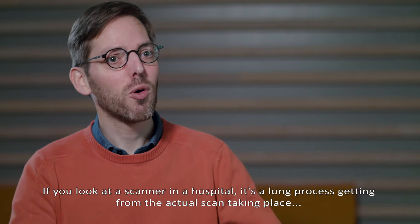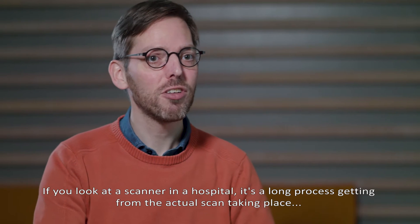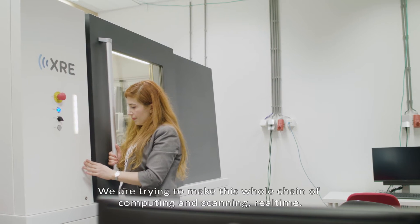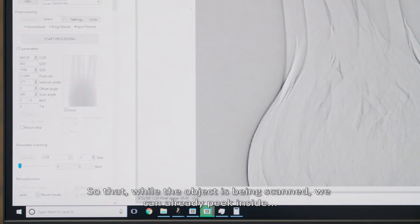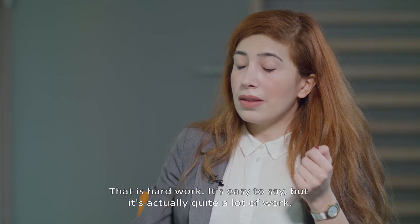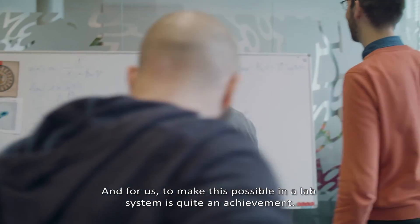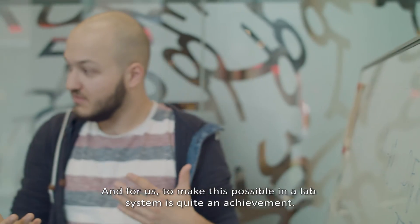If you look at the scanner in a hospital, it's a long process getting from the actual scan taking place to the final image being observed on the computer screen. We are trying to make this whole chain of computing and scanning real-time, so that while the object is being scanned we can already peek inside and also adapt the scanning process to what we see. That is hard work — it's easy to say, but it is actually quite a lot of work, and for us to make this possible in a lab system is quite an achievement.